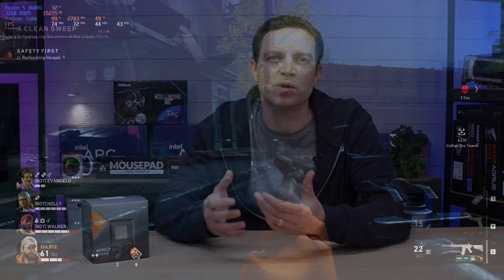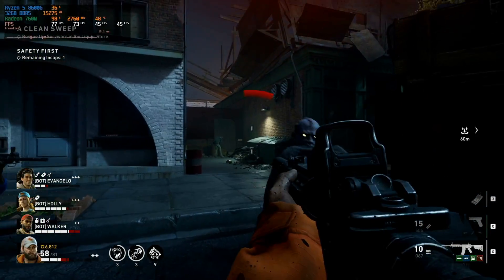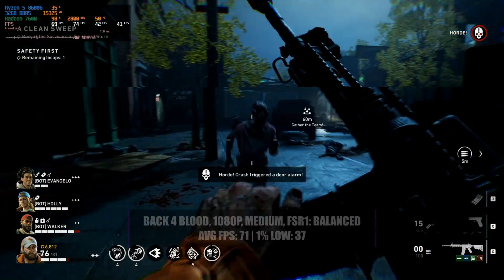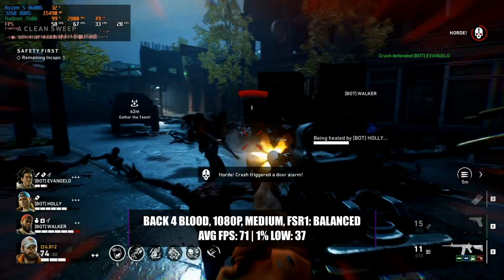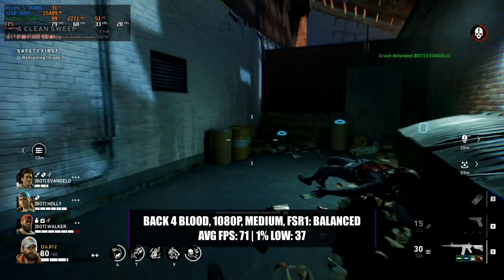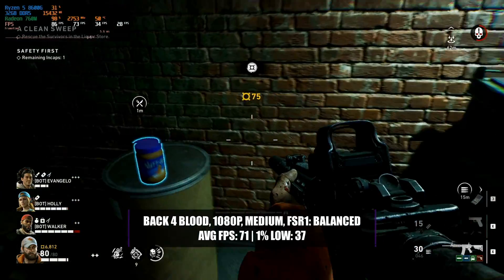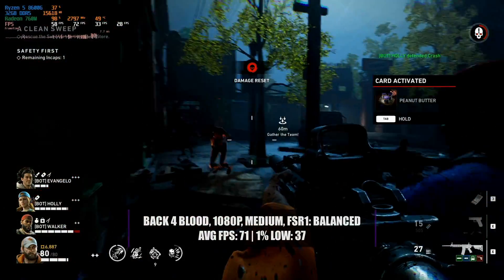The first game up is Back 4 Blood, which actually did well in 1080p with the high preset, and it doesn't take a lot to get it to 60fps. Reducing the quality down to a medium setting and enabling FSR1 with a balanced setting, the 8600G managed to get an incredible 71 frames per second on average, with a 1% low of 37. This configuration meant that the game still looked very good and played quite smoothly with no stuttering at all.